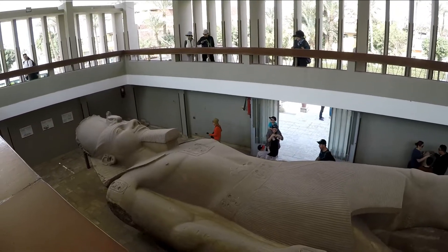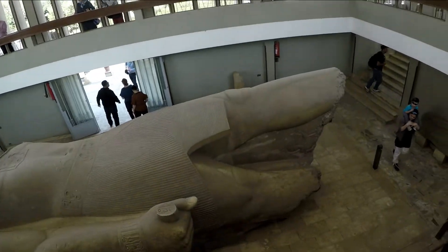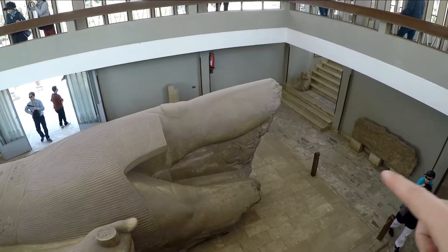He lived to be 94 years old. At the time, pharaohs and queens would only live between 45 and 55, so for him to live to 94 was very unusual. In that time, he had 60 women total, 16 wives, 120 sons, and 70-something daughters — so he was kind of a player. As you can see, the statue was broken off at his legs.